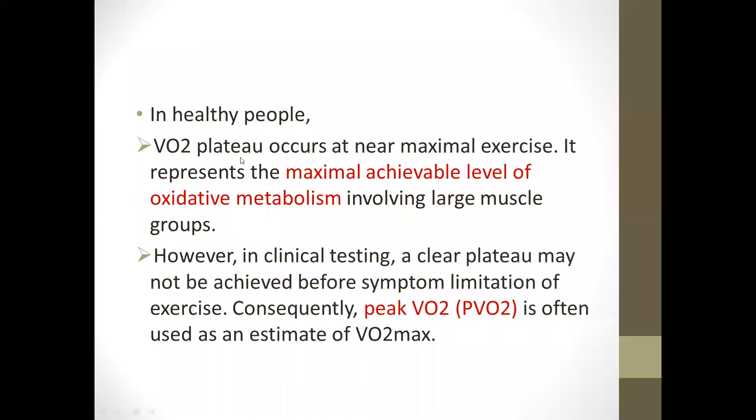In healthy patients, a VO2 plateau occurs at near-maximal exercise, representing the maximum achievable level of oxidative metabolism involving large muscle groups. However, in clinical settings, a clear plateau may not be achieved before symptom limitation of exercise, so peak VO2 is taken as an estimate of VO2 max.